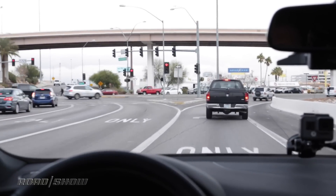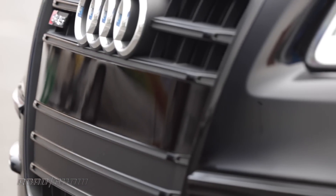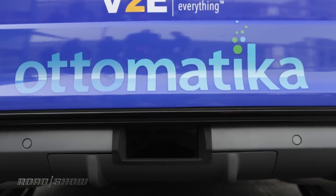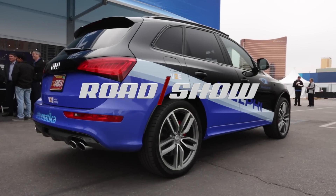Now, this is still a research vehicle, but Delphi says this system could be ready for production around 2019, which means we could see it in a production car around 2020 or 2021. We'll see many more autonomous car technology demonstrations at CES, so stay tuned to Roadshow and we'll see you next time.